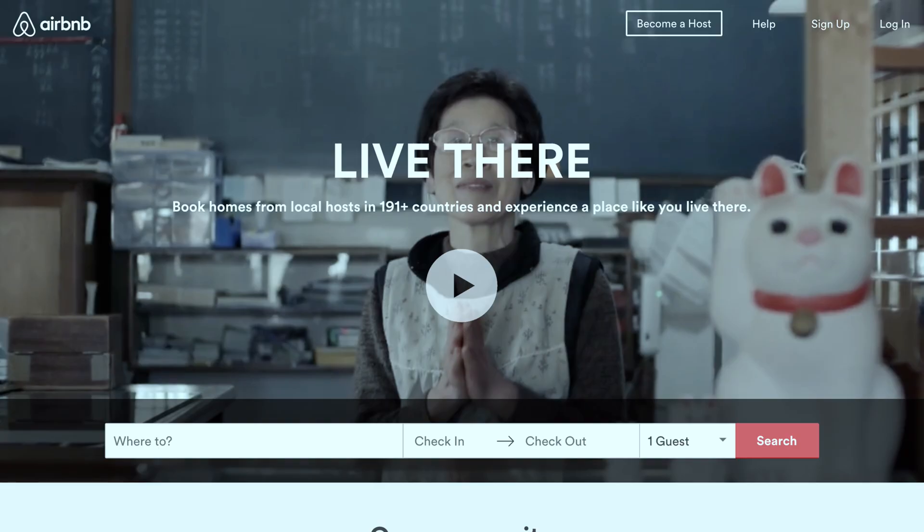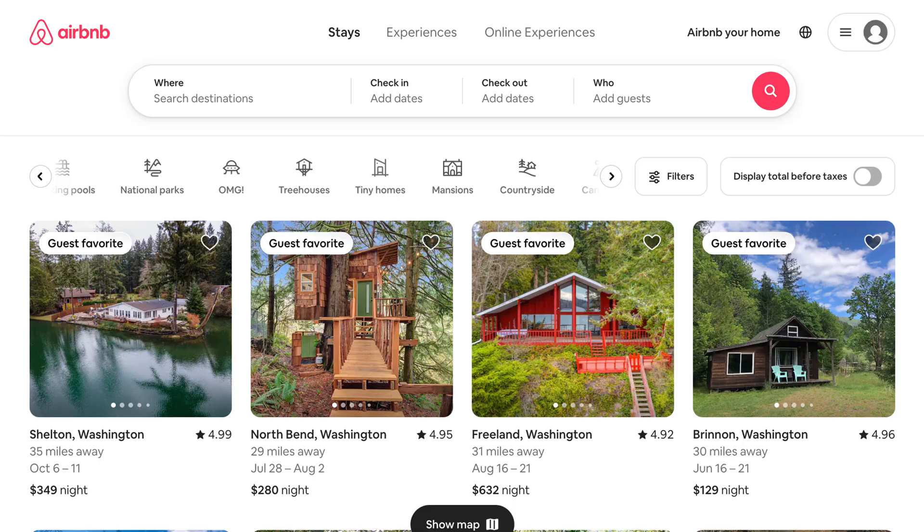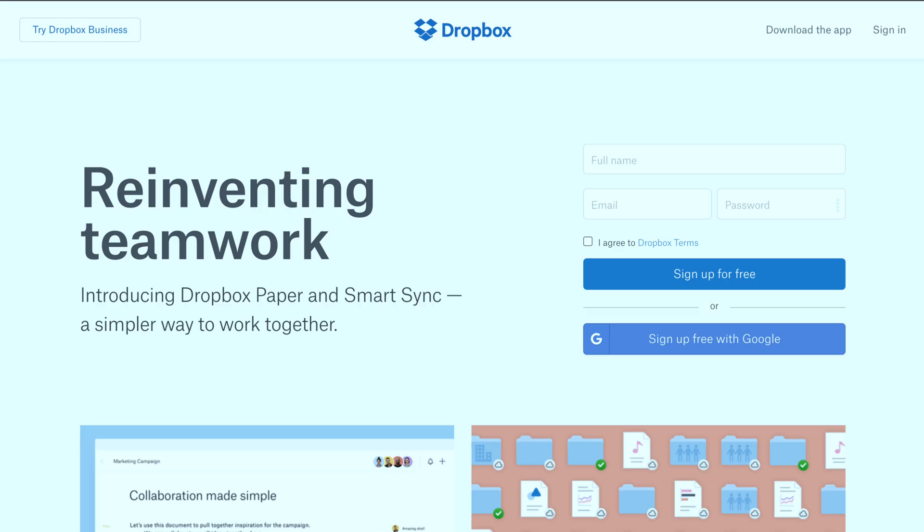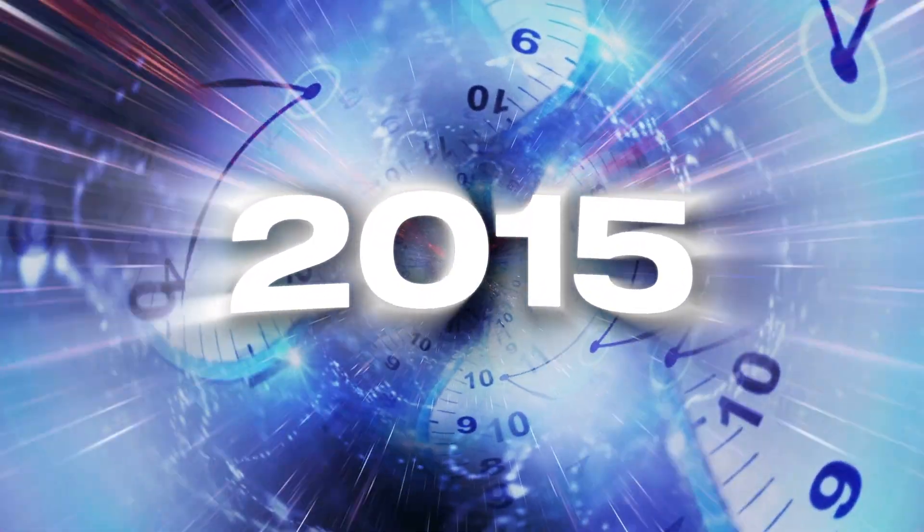Websites have changed a lot over the past five years, and if you look back 10 years they're almost unrecognizable. Some of your favorite websites looked completely different, and a lot of them didn't even exist 10 years ago. In this video I'm going to take you back to 2015 and show you what your favorite websites looked like, and then compare those to what they look like today. I think you're going to be surprised by what you see.